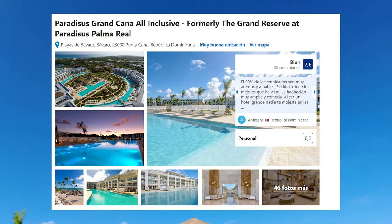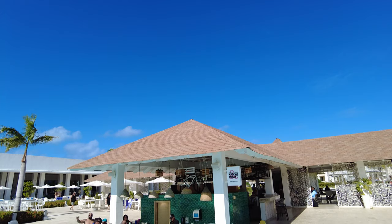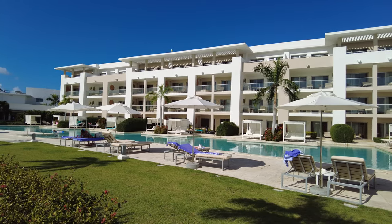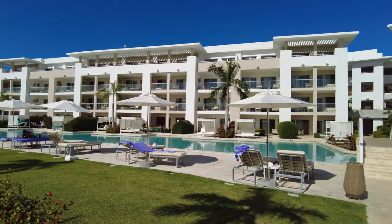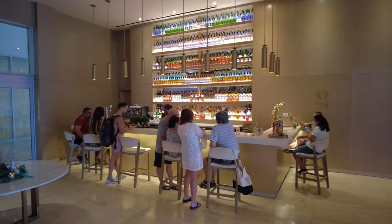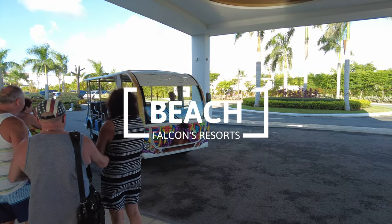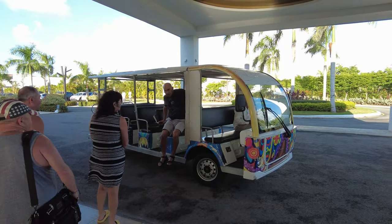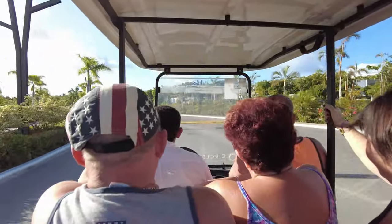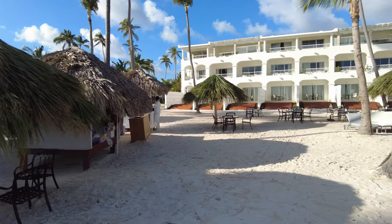Previously known as Paradisus Gran Cana, the Falcons Resort is located within the Meliá complex in Bavaro, but not on the beach. This was our second time staying in a non-beachfront hotel in Punta Cana, but unlike the first time, the beach was not within walking distance. The beach is approximately 0.9 miles away, so the hotel provides a shuttle service. We waited around 4 minutes for the shuttle, and the drive to the beach was 8.5 minutes long in an electric cart.